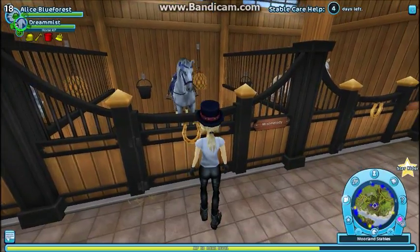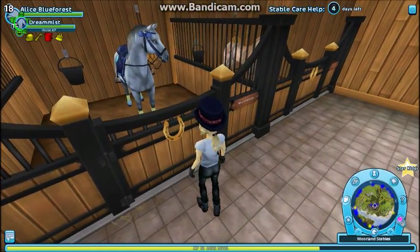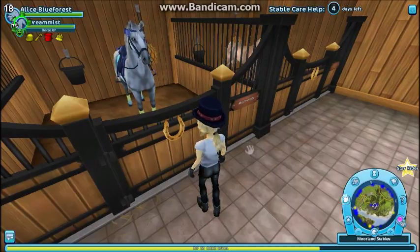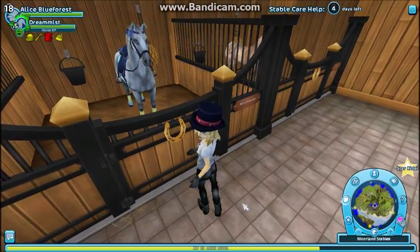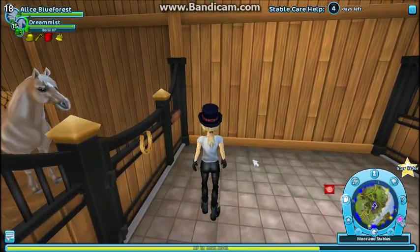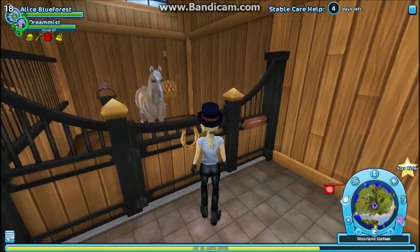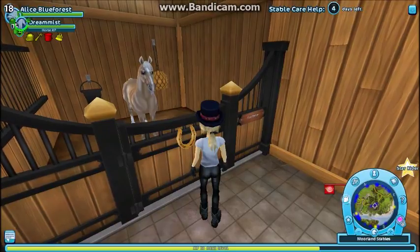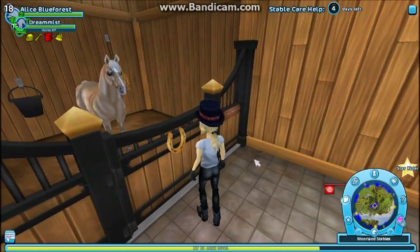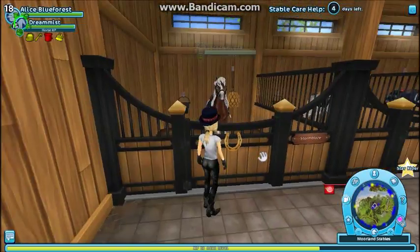This is my Lipizaner. I totally forget her name and I can't read the little name tag, but I love her a lot. She's pretty, and I think she might need a new hairstyle because I really like the hairstyles for the Lipizaners. This is Ispa, my quarter horse. She used to be my racehorse because she's pretty fast, but I'm trying a different one now.